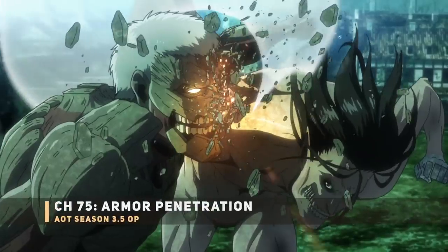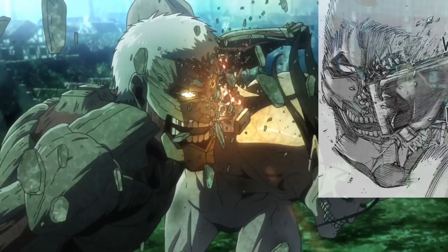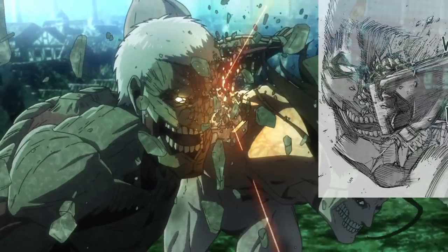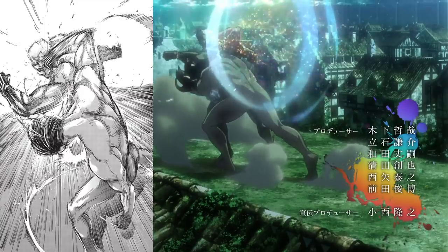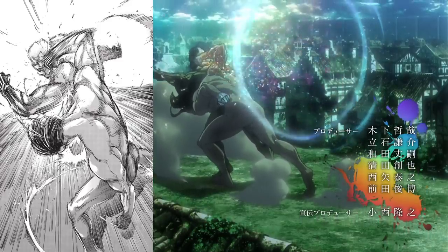Next up: Eren versus the Armored Titan. Now that Eren's Titan is hardened, he can fully weaponize the Titan crystal to penetrate Reiner's face, which should be coming up next episode. The sparkle shiny effect for the crystal shattering Reiner's face plates looks great, and the reverse angle shows the smash from a far angle with added impact. It looks devastating — I wonder if they'll keep the slow-motion effect for the actual episode.